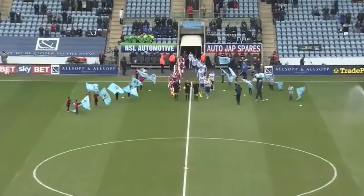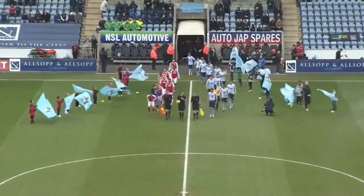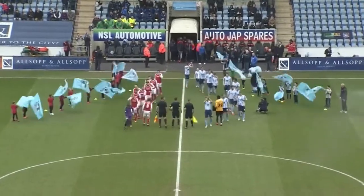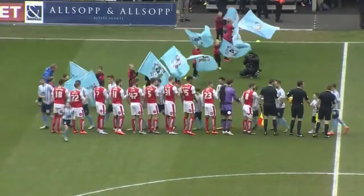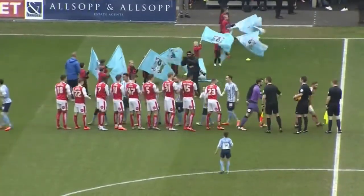Coventry City host Fleetwood Town in this League One encounter. The Sky Blues have fallen off the pace a bit in recent weeks — they topped the league before Christmas and had looked strong favourites for promotion, but a disappointing run has seen them fall into the playoff places. Fleetwood Town sit just above the relegation zone with one win from their last six league games.